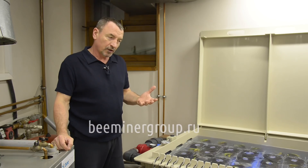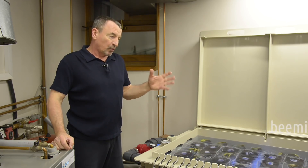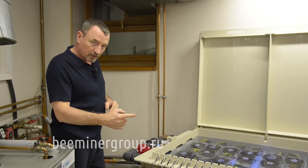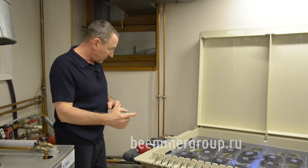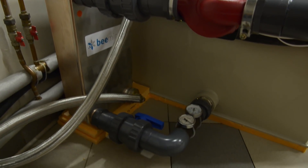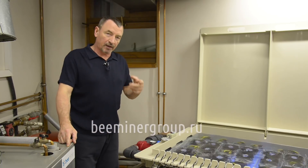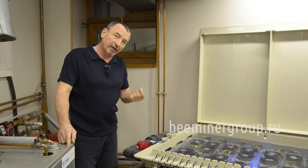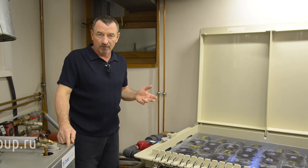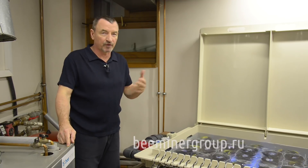Еще раз объясню, что такое иммерсионное охлаждение. Иммерсионное означает погружение: наше устройство погружено целиком в теплоноситель. Этот теплоноситель забирает тепло с асиков и посредством насоса передает в теплообменник. С теплообменника водопроводная вода это тепло забирает. Дальше на ваше усмотрение: либо врезаетесь обратно в трубу и подогреваете воду соседям, либо греете тёплый пол, либо сбрасываете в речку, пруд, озеро — всё что угодно.